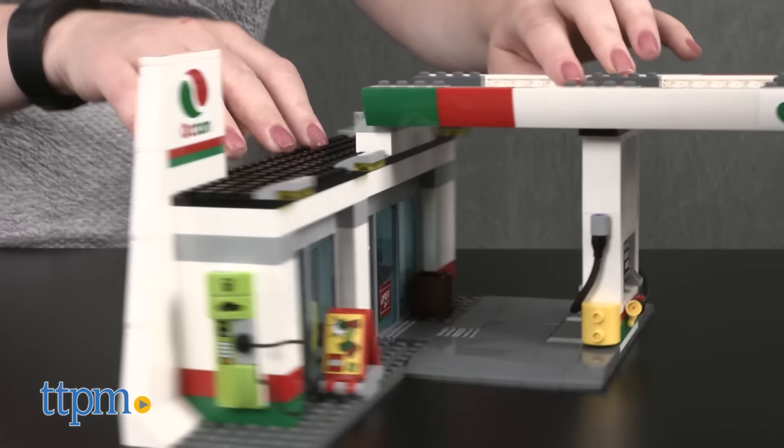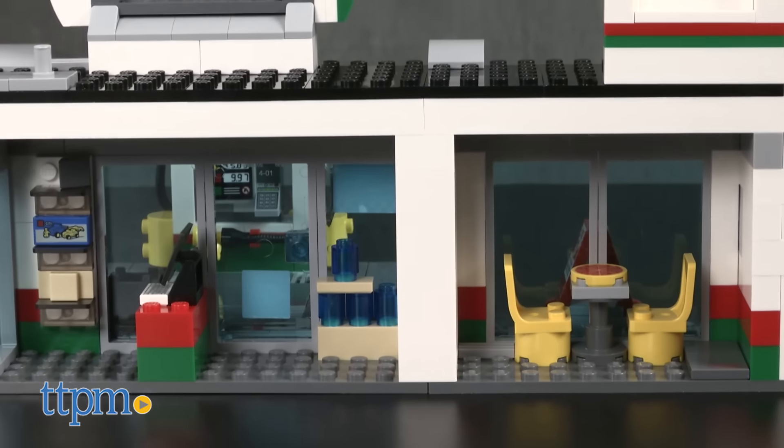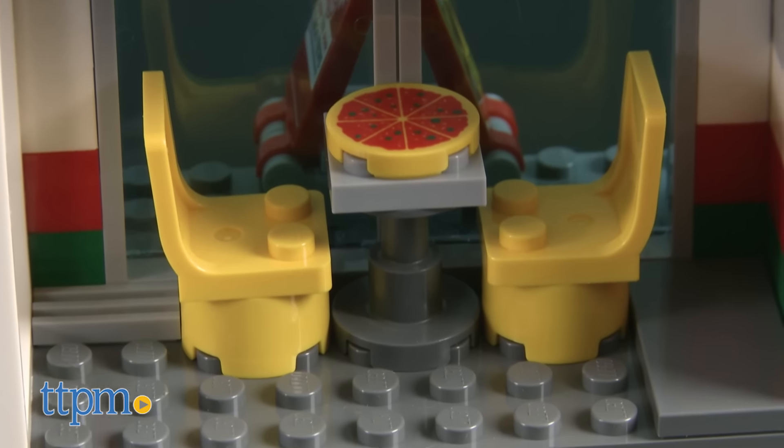As a gas station there are actually two sides of play: the outside area and an indoor convenience store with table and chairs for eating a pizza.